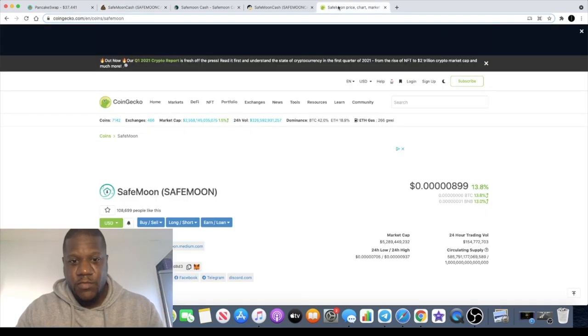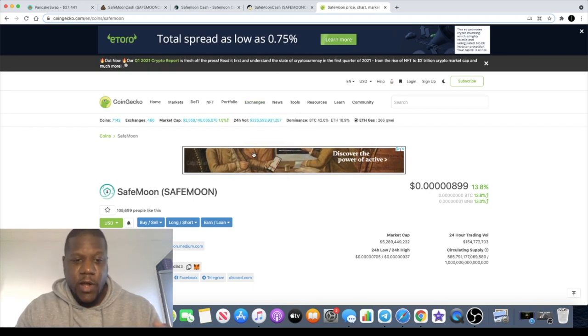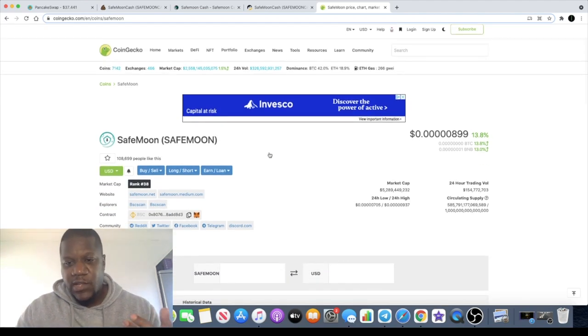SafeMoon Cash is a fork of SafeMoon — or a copy of SafeMoon. Not sure if they actually forked it, but it's more or less a reflect token. A lot of people are hyped about SafeMoon; some people are completely against SafeMoon Cash because they're just SafeMoon maximalists. But SafeMoon Cash for me is a really good bet.